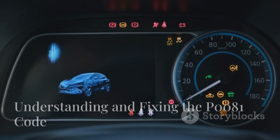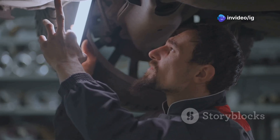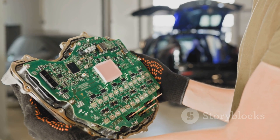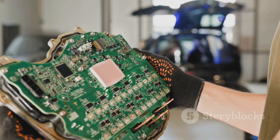The P0081 code stands for Fuel Pressure Regulator Performance. This means the fuel pressure regulator is not performing to its expected standards. Essentially, the engine control module, or ECM, is detecting a fuel pressure issue that can affect the overall fuel delivery to the engine.